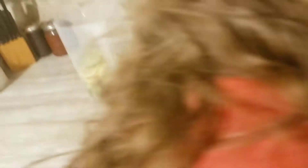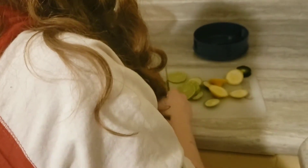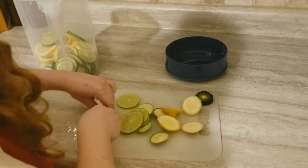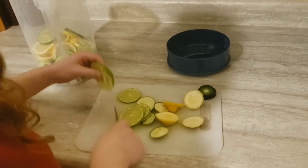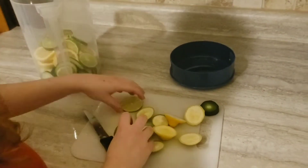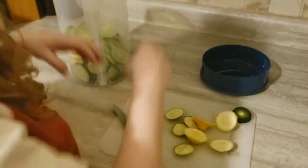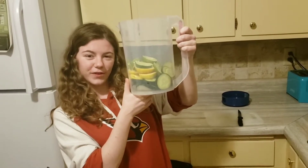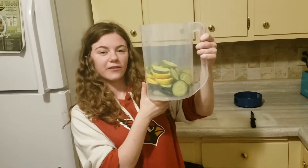I'm going to wash my hands — never a bad idea, they're getting a little slippery. Okay, almost done. Once you have all of your fruit and vegetables cut up in your pitcher, you're going to fill it up with water.